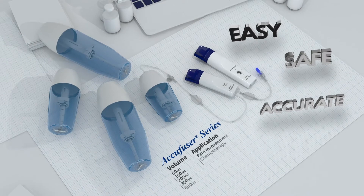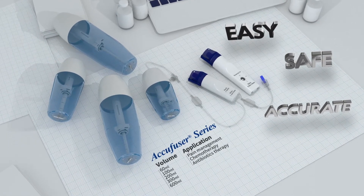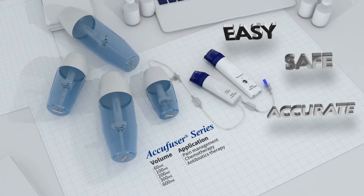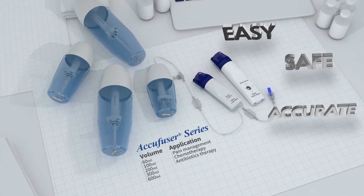An infusion device directly impacts patient safety — it must be safe, reliable, and user-friendly. All-inclusive, we are launching the new AccuFuser series, implementing the core values of infusion pump design.